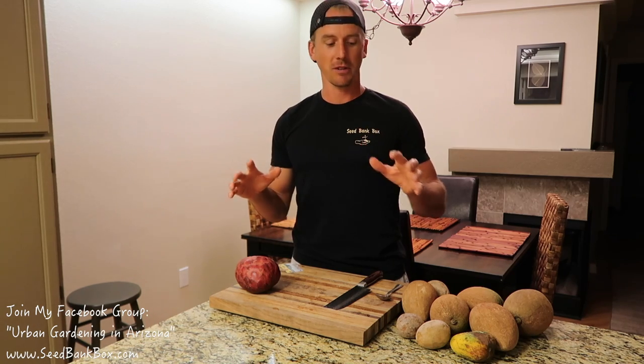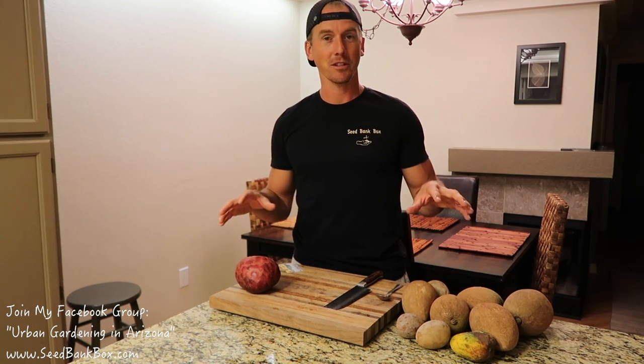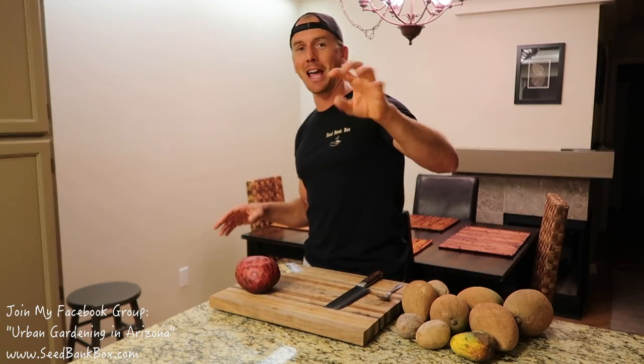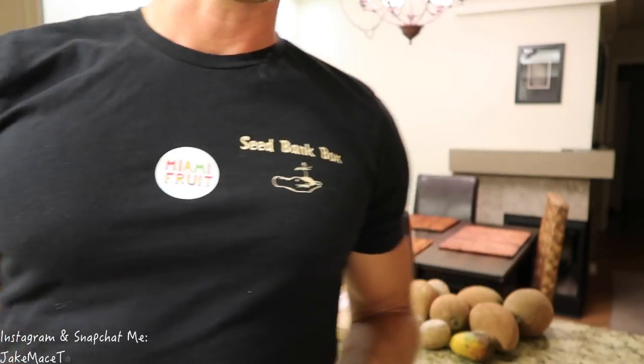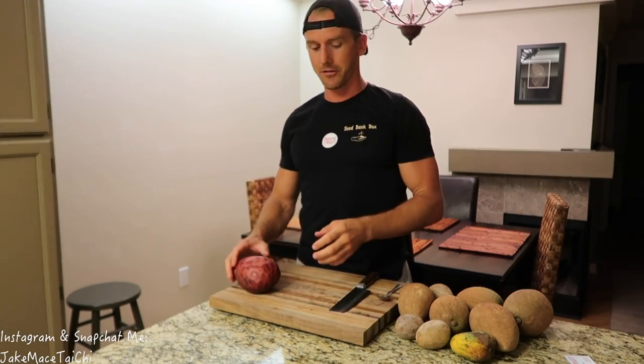Today I'm featuring some more exotic and tropical fruits from my friends over at Miami Fruit Company. I'm wearing the seedbankbox.com shirt today, but today I'm going to put Miami Fruit right in the center of my heart. Check them out — Miami Fruit on Instagram and on Facebook. And today they sent me some incredible fruits.